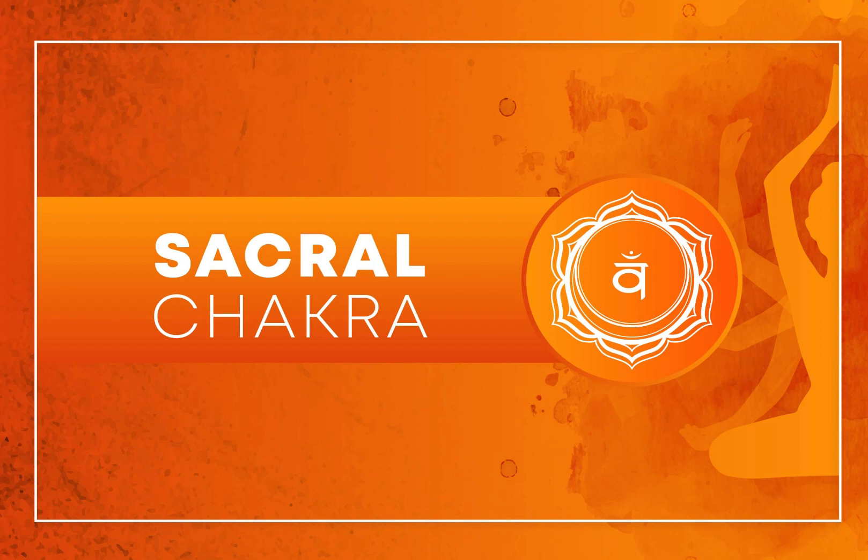Balanced Diet: Eat foods that are orange in color or have a watery quality. This includes fruits like oranges, mangoes, and melons, as well as nuts and seeds. Staying hydrated is also essential for the Sacral Chakra.